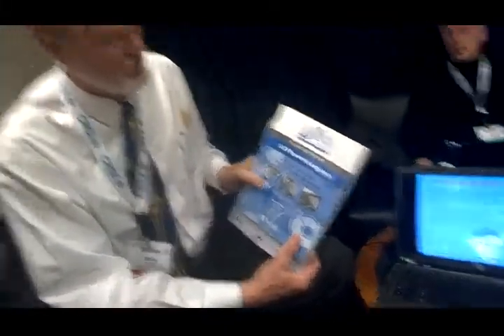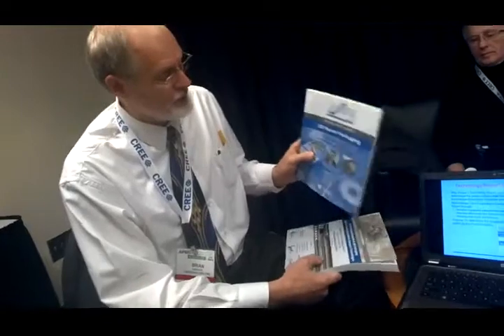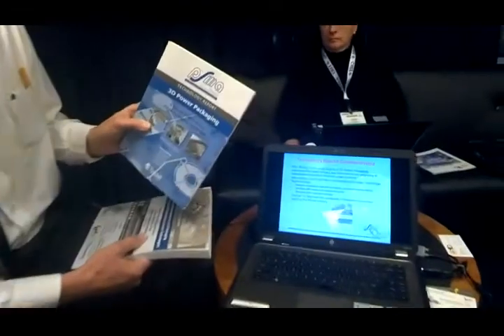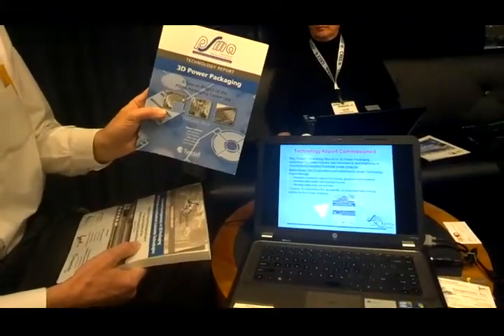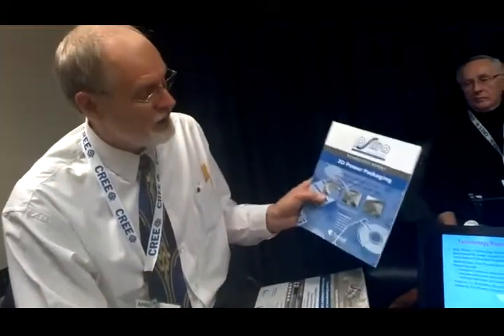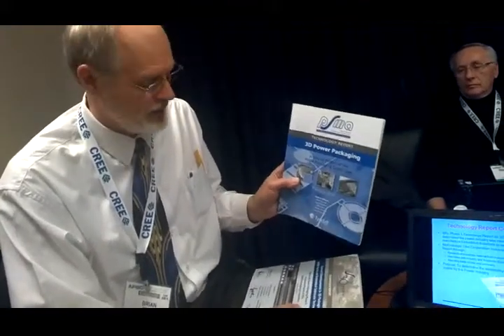I've always felt that packaging is the last frontier, especially when you start talking about things like wide bandgap semiconductors. What we did last year is we did a broad survey of 3D packaging where we didn't exclude anything — we looked at all areas. This report was issued at last year's APEC and covers a broad spectrum of 3D technology. What we found is that the prevalent emerging and possibly disruptive technology for 3D packaging is embedded substrate technologies.